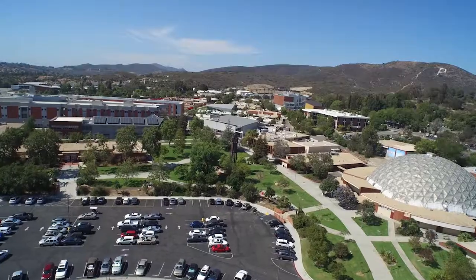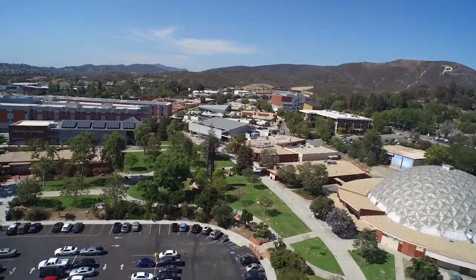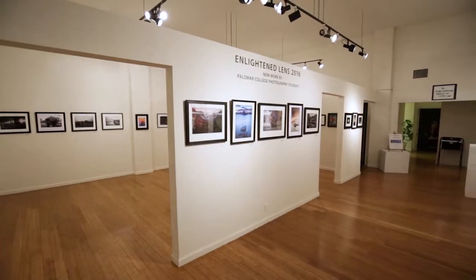In my classes I stress organization — from capturing the image all the way through printing the image, storing the image, and archiving the image. I think that's one of the strengths of the photography classes here: getting students ready to go work professionally.